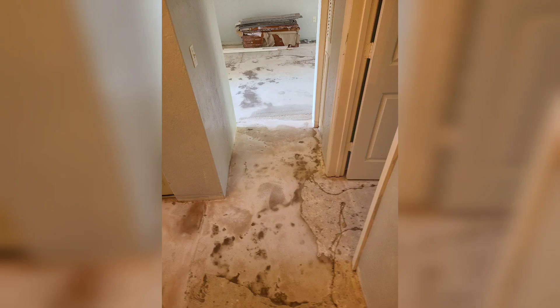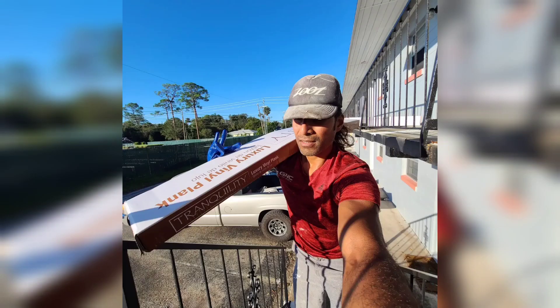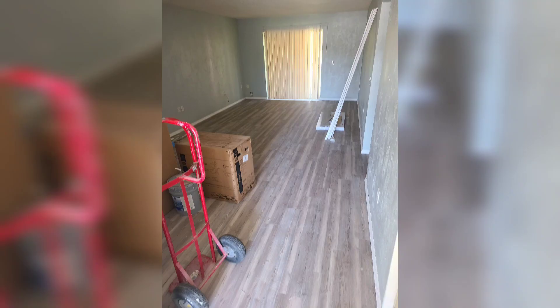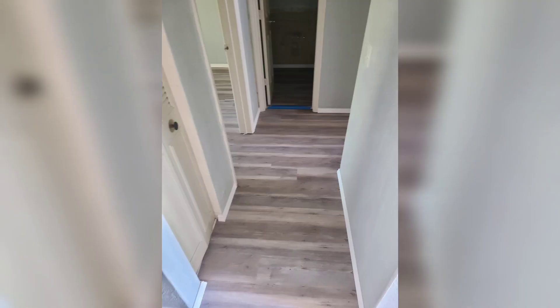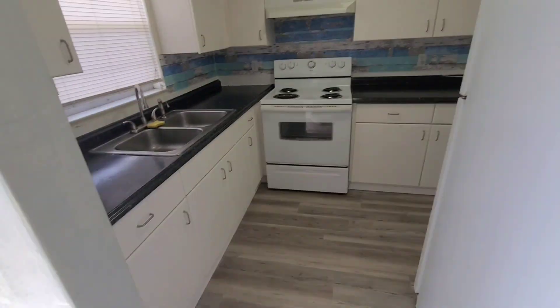Now the flooring guys are leveling the subfloors because we're gonna put vinyl plank flooring in — really important. That's me painting on a Sunday, bringing up some old flooring that we had. And that's the flooring that got put in with the flooring guys. All in all, this unit came out really really good.